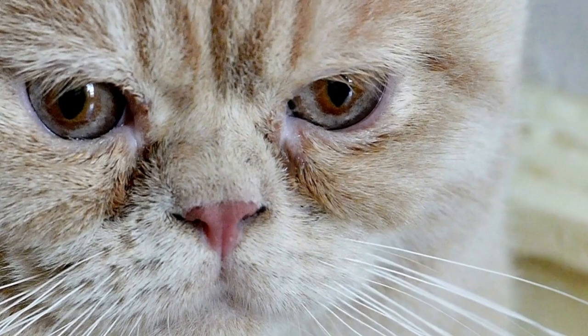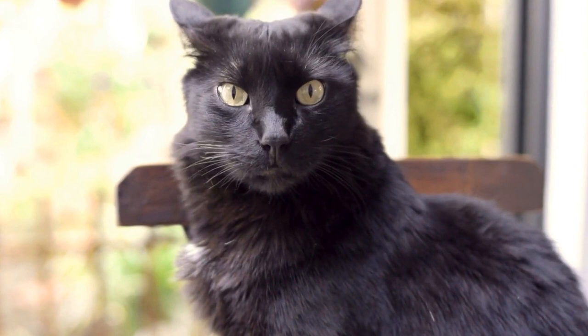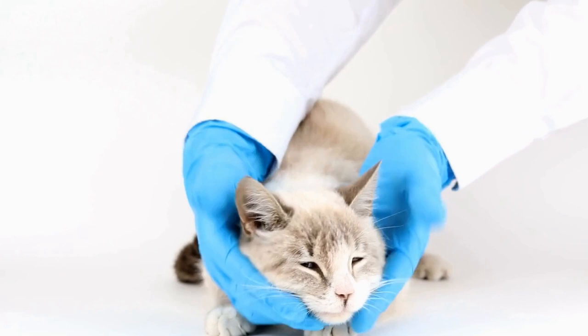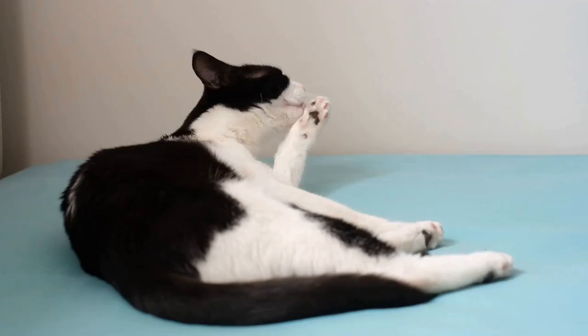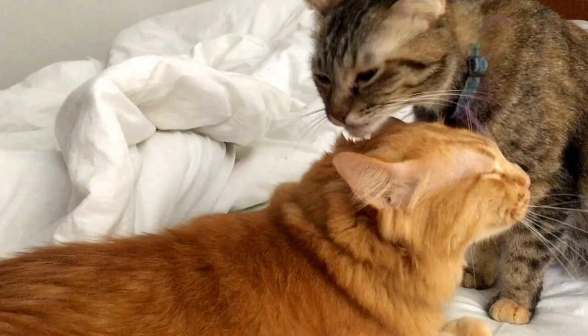In conclusion, the history of the Bengal cat breed is a testament to the dedication and passion of Jean Mill. Through her careful and meticulous breeding program, she succeeded in creating the beautiful and unique Bengal cat that we know today. These cats combine the beauty and grace of wild felines with the affectionate and playful nature of domestic cats. With their striking appearance and engaging personality, Bengal cats have certainly made a mark in the world of feline companionship.